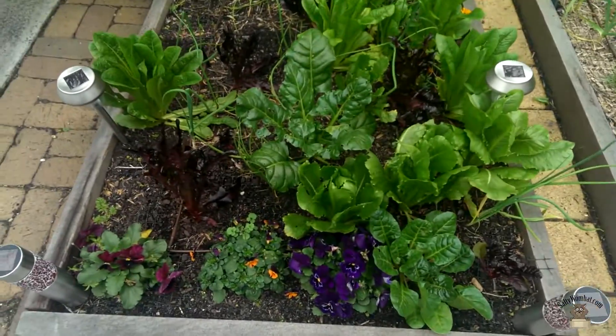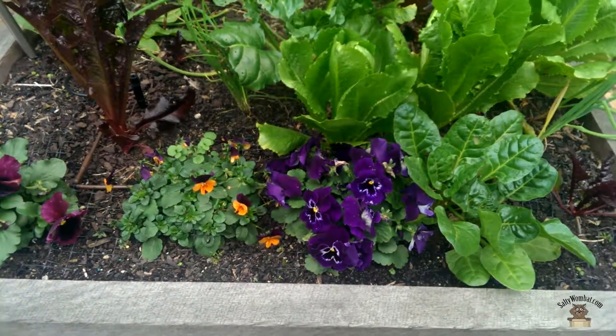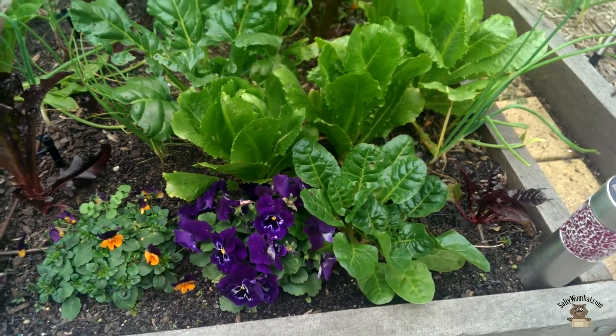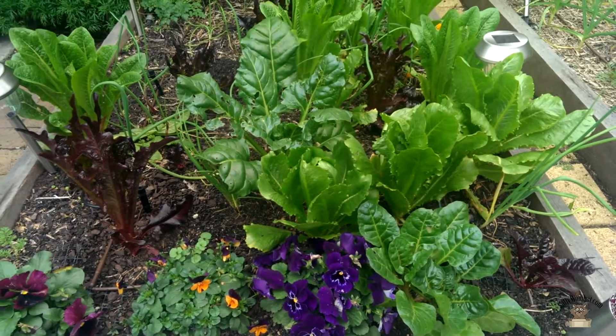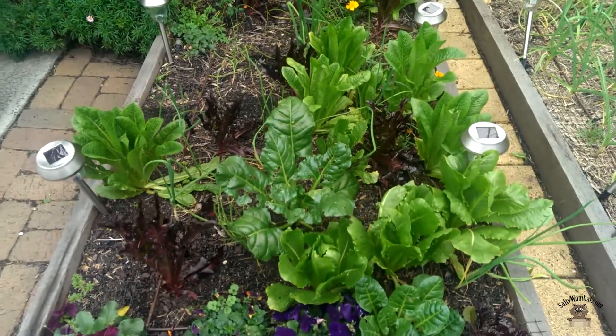So over to the first bed. The pansies are looking brilliant — on those grey days they really do just shoot out some colour. And beside that we've got some chard or silverbeet, another chard, and cos lettuces are in there.